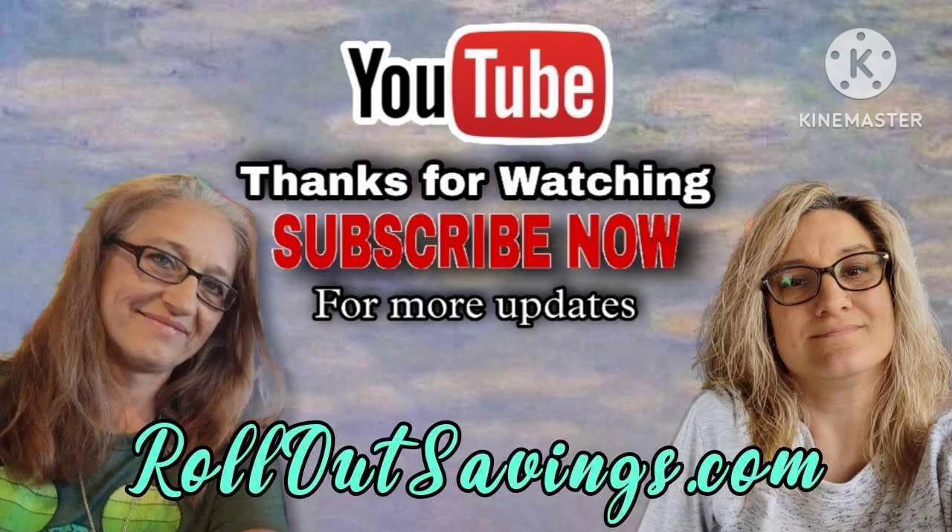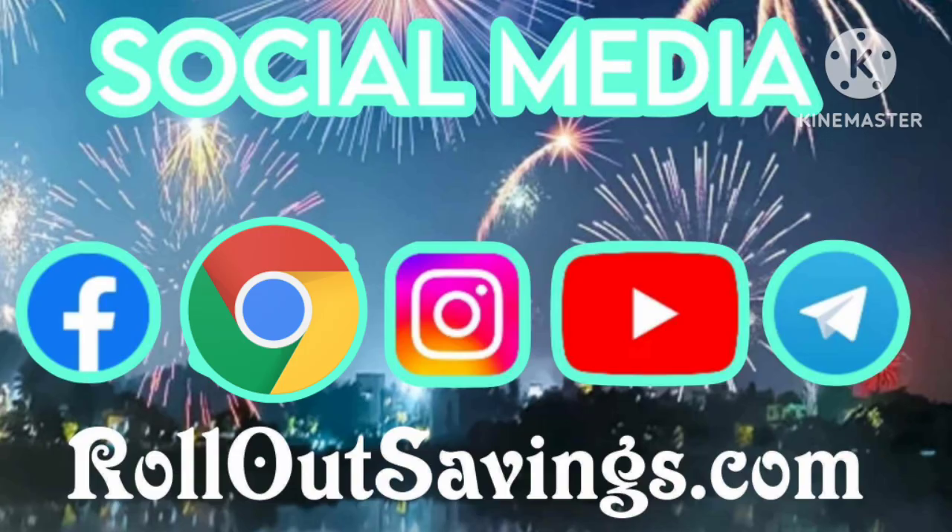We want to thank you guys for hanging out with us here on Rollout Savings. A free and easy way to support our channel is to watch our videos, leave us a thumbs up, and let us know how we're doing in the comments. Share our videos with your friends so they can save on their household needs too. You can find us across social media in all the places you see on your screen, and we'll be back with the next big deal. Bye guys!